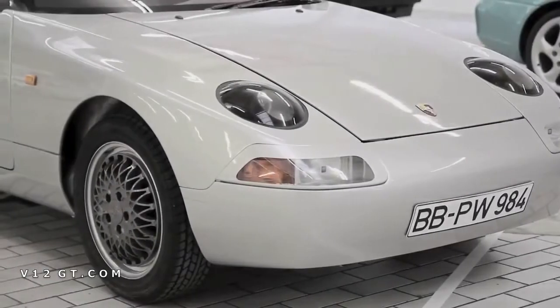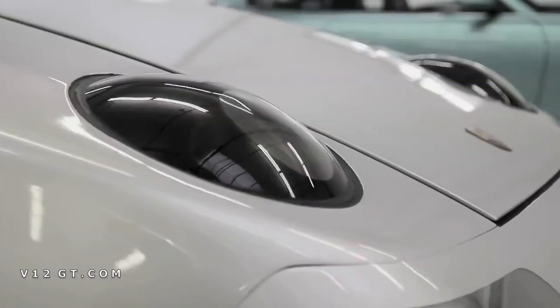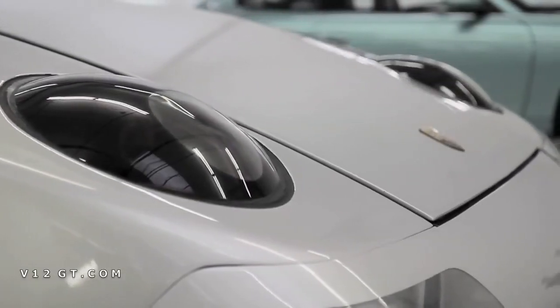We have many cars here which have not been in public in the last three decades — cars like the Type 984, the Porsche Junior. This was a kind of predecessor of the Boxster, from 1984 to 1985.